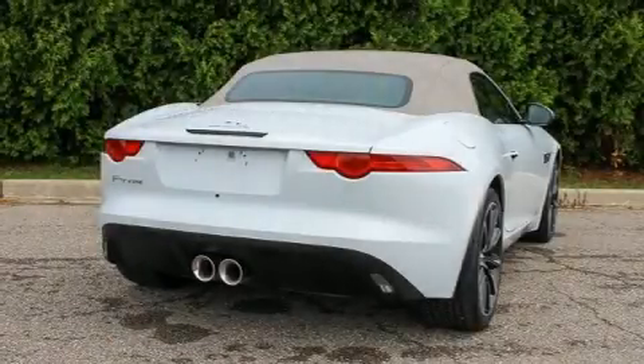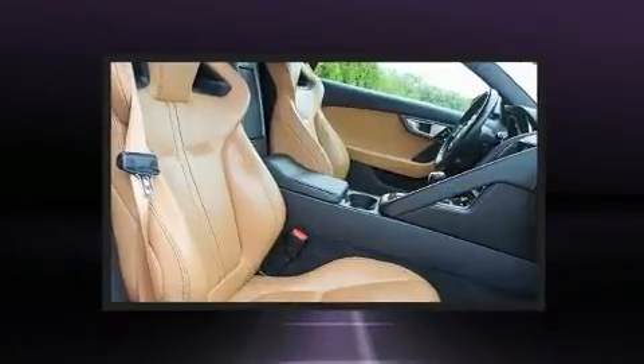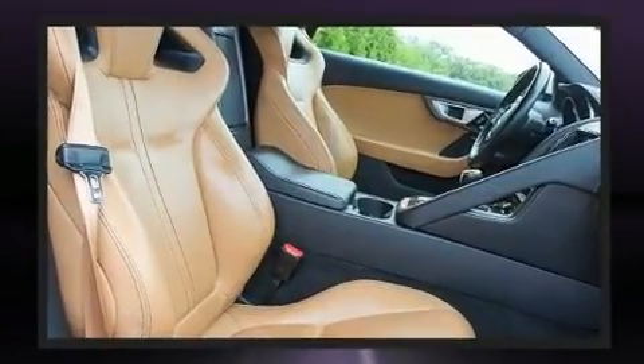You can expect a lot from the 2016 Jaguar F-Type. With less than 30,000 miles on the odometer, this model delivers an exhilarating ride without compromising ultimate luxury.